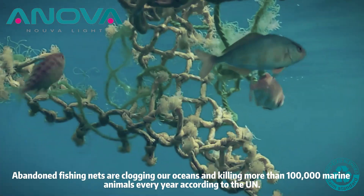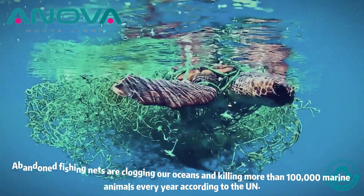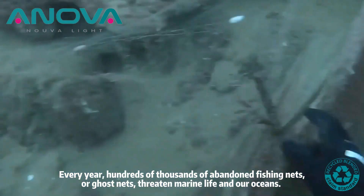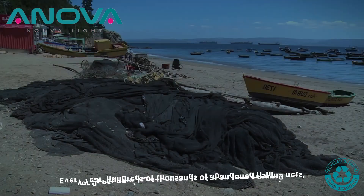Abandoned fishing nets are clogging our oceans and killing more than 100,000 marine animals every year, according to the U.N. Every year, hundreds of thousands of abandoned fishing nets — or ghost nets — threaten marine life in our oceans.